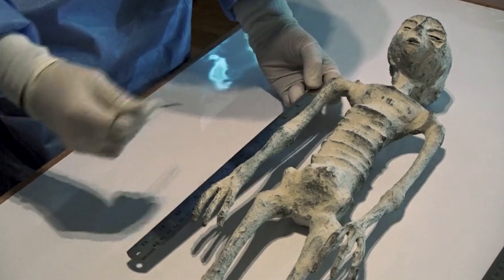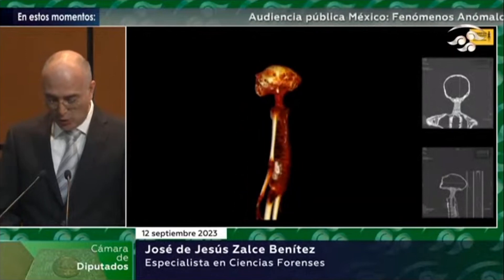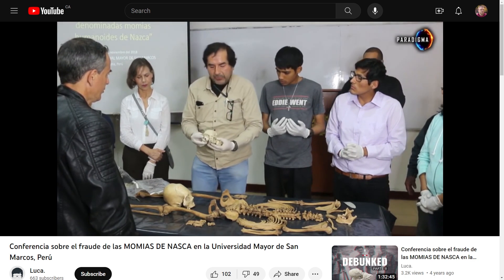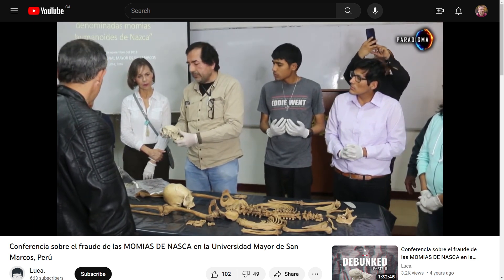The sculpture is then coated in diatomaceous earth. This gives it a nice creepy effect and hides any of the cut marks. I find it sad that people in the Mexican government have been fooled by this hoax, because scientists at the University of San Marcos in Peru already debunked these sculptures five years ago.